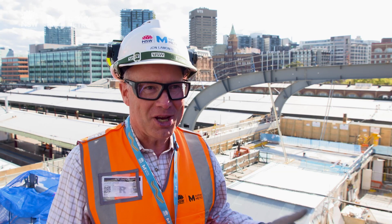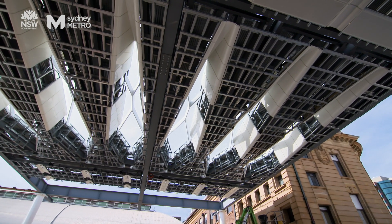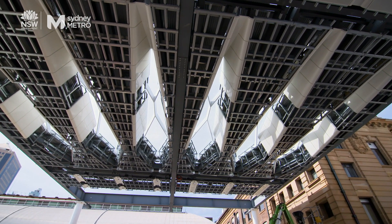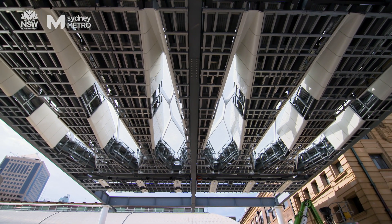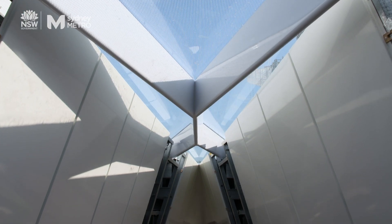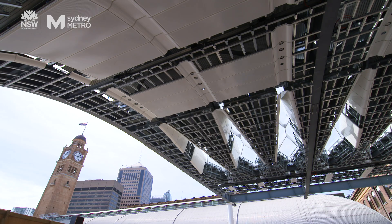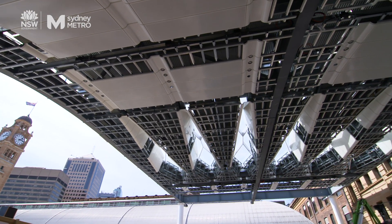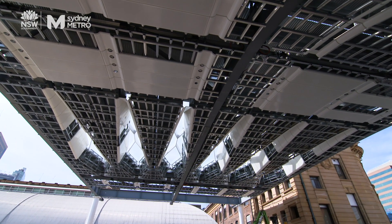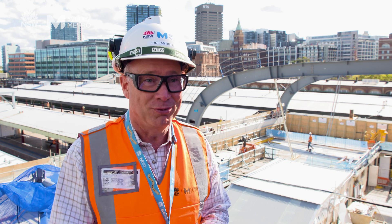I'm hoping that it's the same reaction as the people that walked through the doors when Central Station was opened and looked at that vast entrance way into the old station. They're going to come in here and have something that's got fantastic natural light, that it's open, it's airy, it's welcoming and it's a great customer experience. This is really taking Central Station to a new level for a new century.